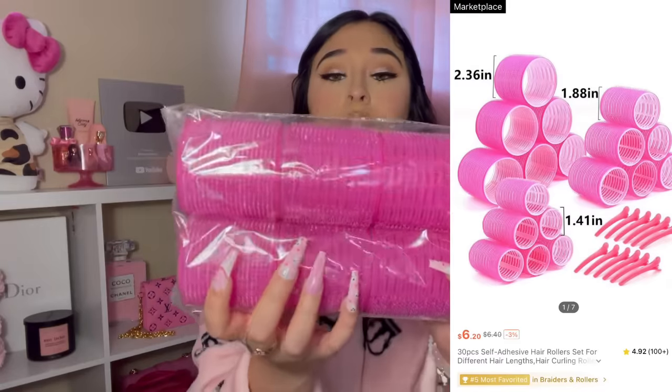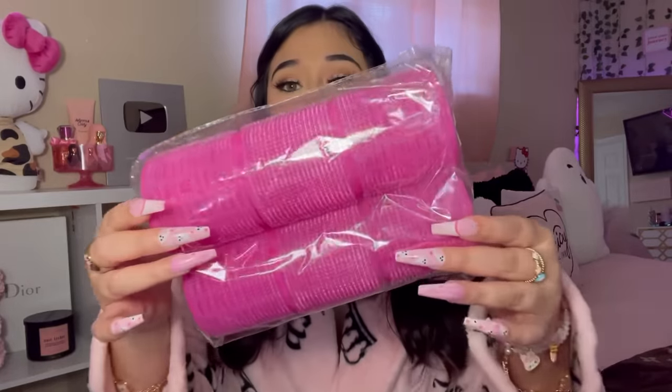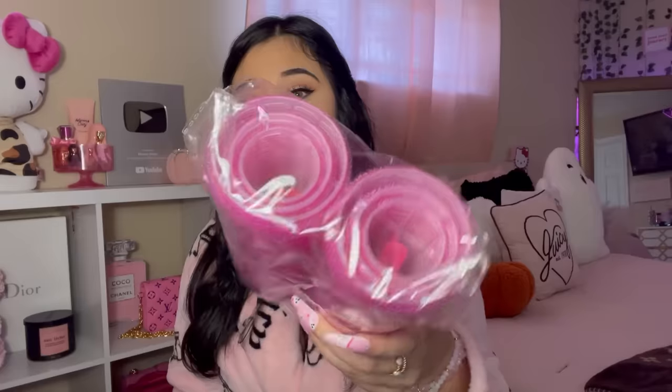I got this set of hair rollers — it comes with the little ones, medium-sized ones, and the big ones. I recently got a new haircut and I'm still learning the best hairstyle that suits me. I want to try these rollers and I'm going to watch a lot of tutorials because I'm not really good with this stuff. It also comes with some clips inside.